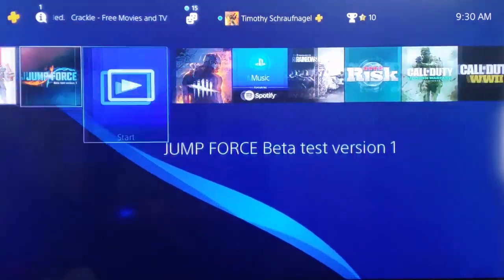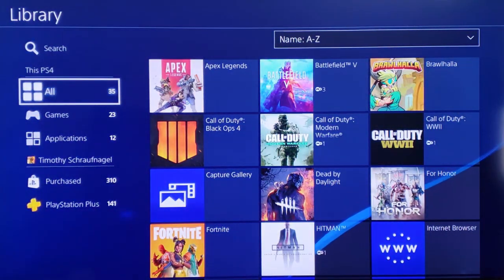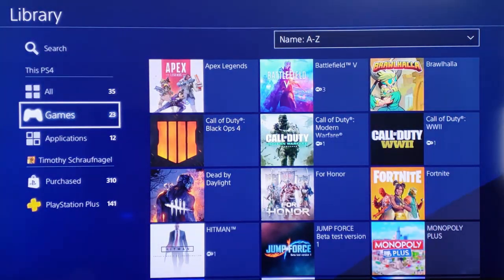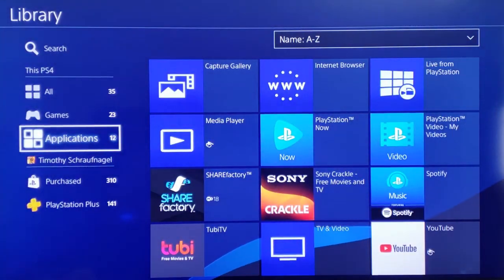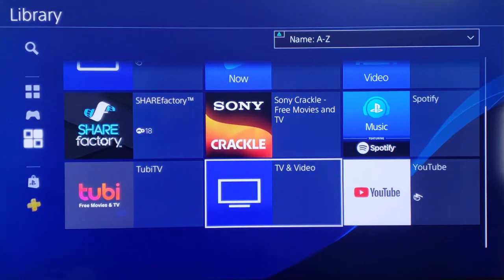On the home screen of PlayStation 4, scroll all the way over to Library. Select Library and go down to Applications. Then scroll all the way down to TV and Video and select that.